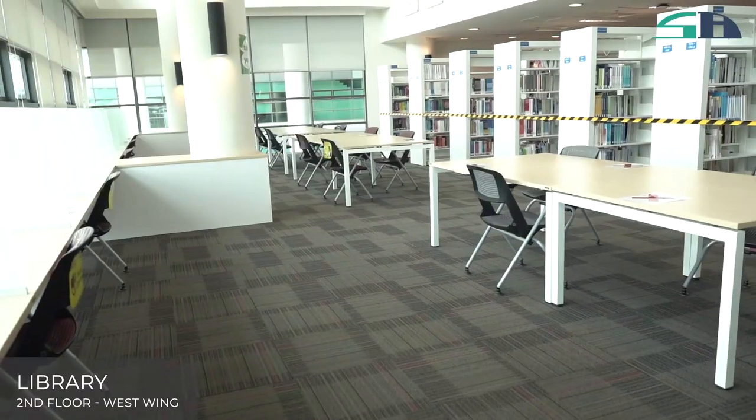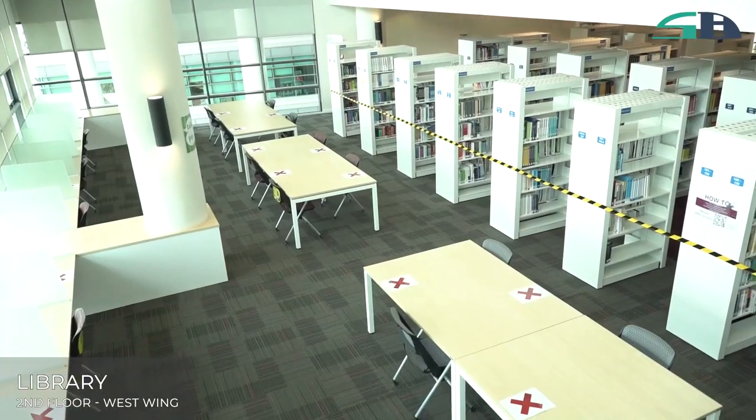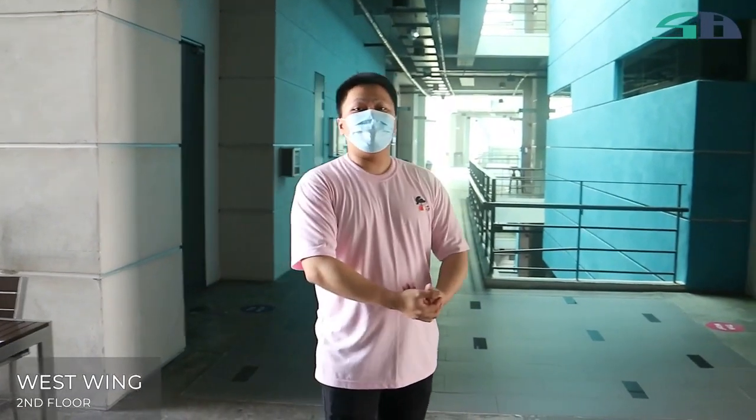This is the library. We have resources over here that are available for you to borrow, and meeting rooms that are available for you to book. We also have rooms like 365, a silent PC room, and an IT group study area for your quiet study environment.